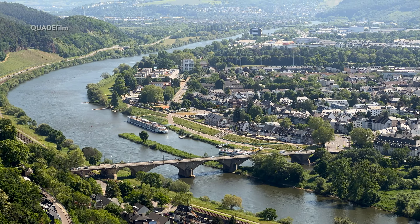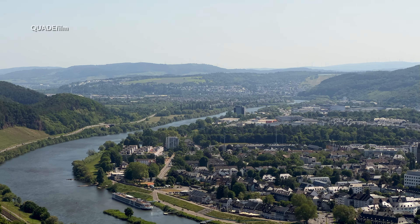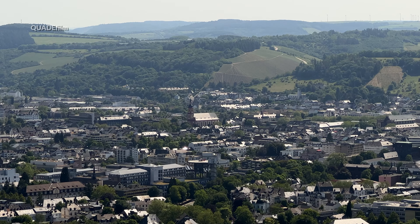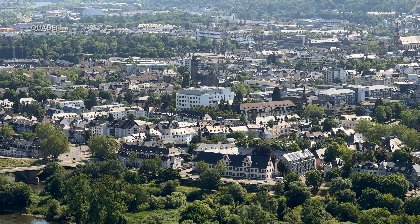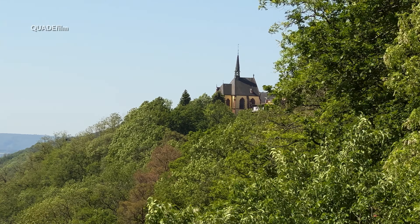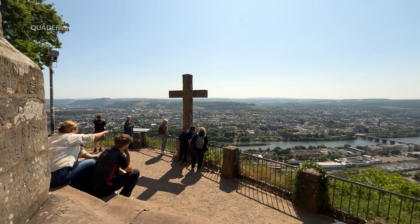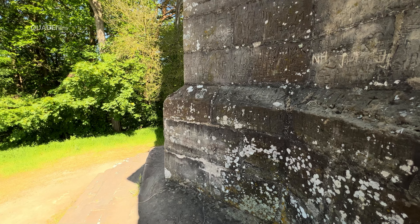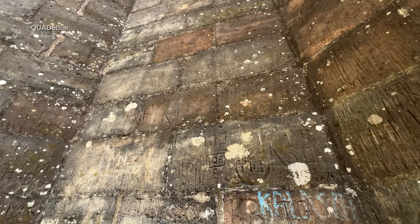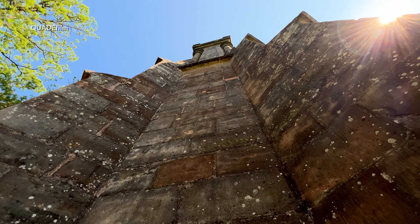Genießen wir noch ein bisschen den Ausblick über Trier Richtung Norden – der Blick vom Sockel der Mariensäule. Der 34 Meter hohe Turm wurde im neugotischen Stil von den Architekten Christian Wilhelm Schmitt und Johann Peter Schmidt entworfen.